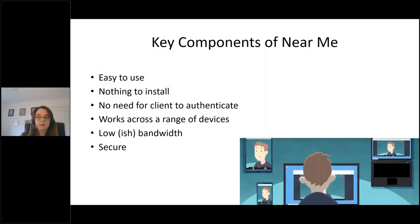Running through some of the key components of Near Me: it is easy to use for both user and clinician. There's no need to install any additional hardware or software — it simply works via a web browser. We do have security documentation that I'll come to later. It works on a wide range of devices: iPad, iPhone, smartphone devices, laptops, tablets, etc. It will also work on lowest bandwidth and across 4G networks too.